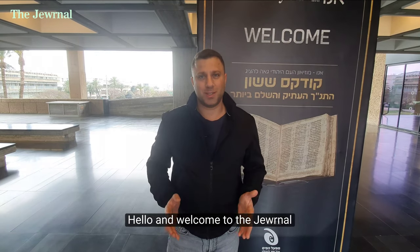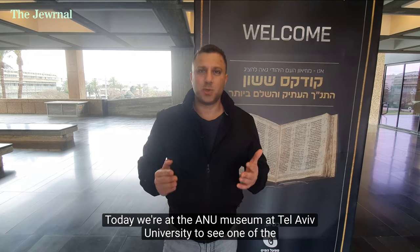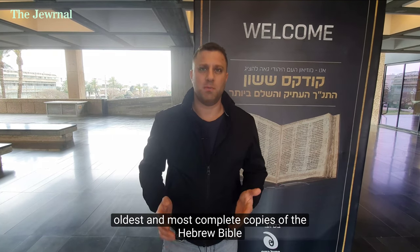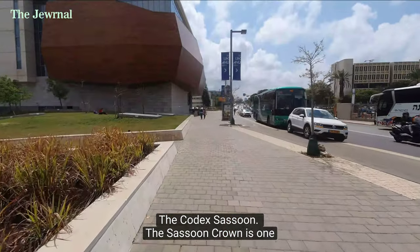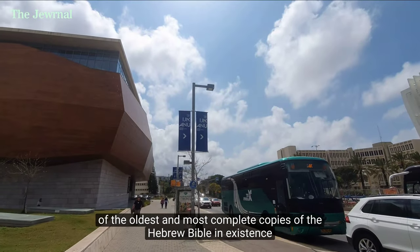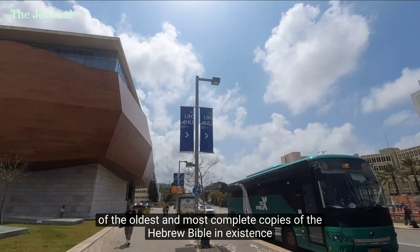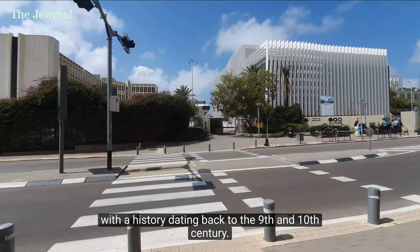Hello and welcome to The Journal. Today we are at the Anu Museum at Tel Aviv University to see one of the oldest and most complete copies of the Hebrew Bible, the Codex Sassoon. The Sassoon Crown is one of the oldest and most complete copies of the Hebrew Bible in existence, with a history dating back to the 9th and 10th century.